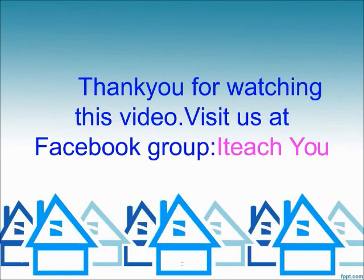Thank you for watching this video. Visit us at Facebook group Hitachuu.